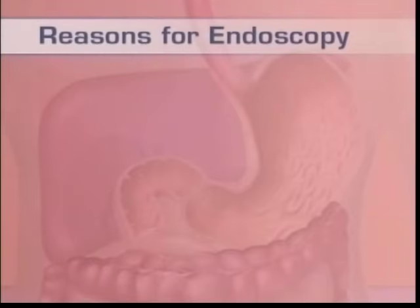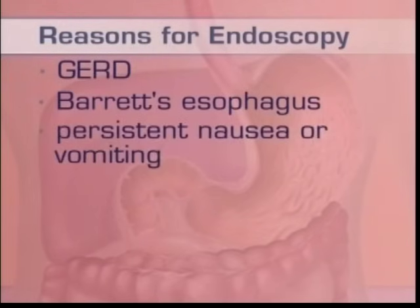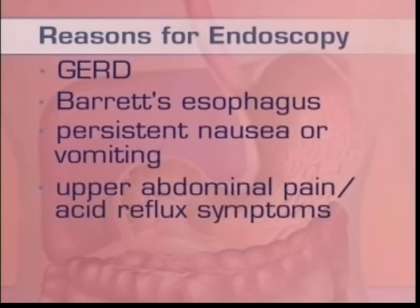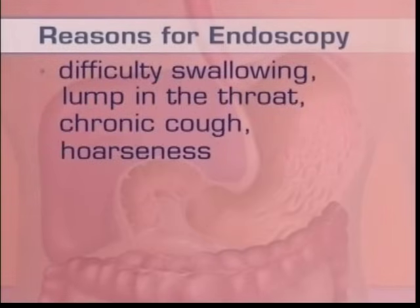There are a variety of reasons why your doctor will recommend you have an upper GI endoscopy. Some of these include gastroesophageal reflux disease, Barrett's esophagus — a condition where acid from your stomach splashes up into the esophagus — persistent nausea or vomiting, upper abdominal pain or acid reflux symptoms like a burning sensation in the throat or chest, vomiting blood or blood in the stool, difficulty swallowing, lump in the throat, chronic cough or hoarseness, or to check for ulcers.